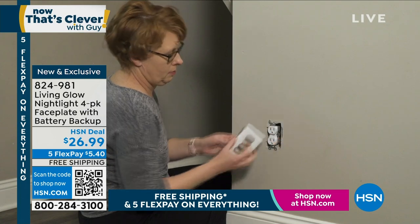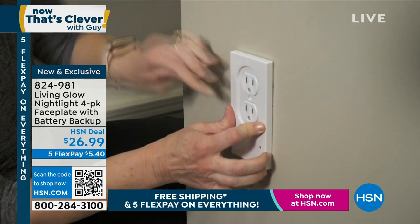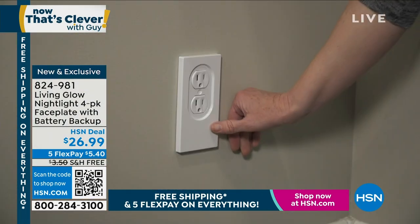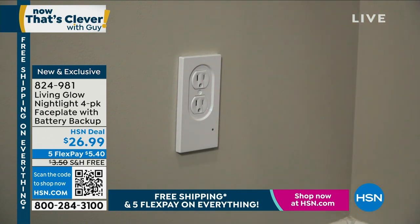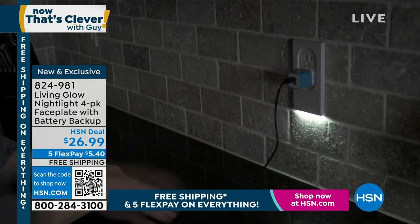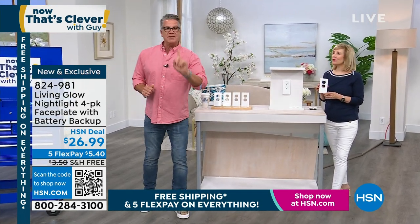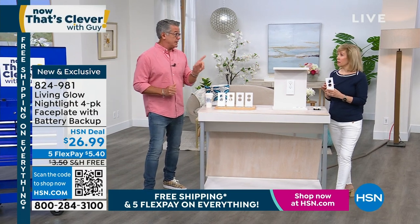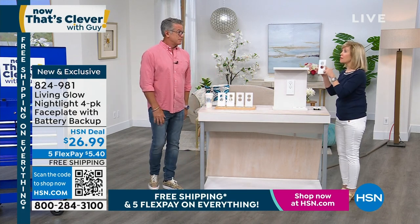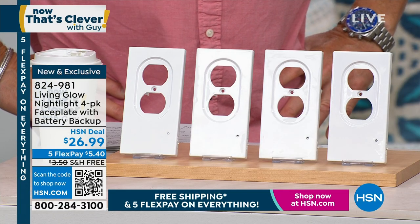You take the old faceplate off, put these on, and they have a built-in nightlight that attaches to your power supply. They have a built-in battery that charges, so if the power goes out you still have that little nightlight. You can decide whether to switch it on or off. How perfect would that be in a hallway, or your bathroom where you don't want to turn all the lights on?